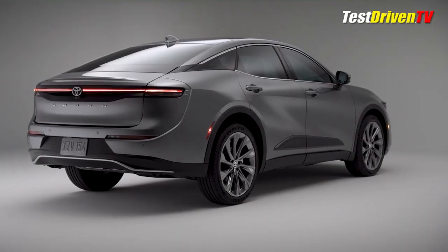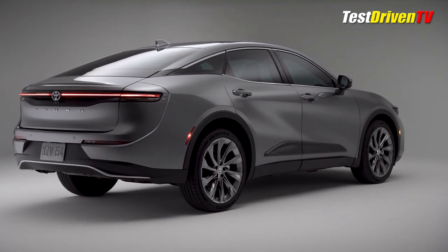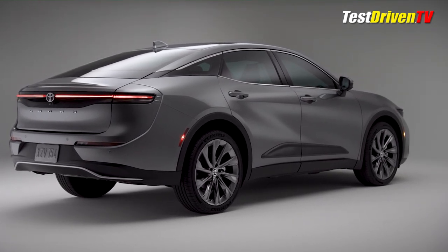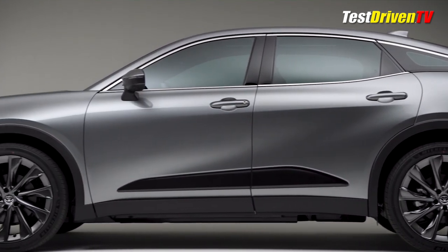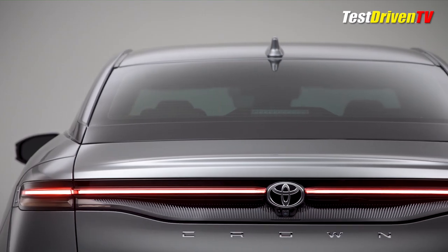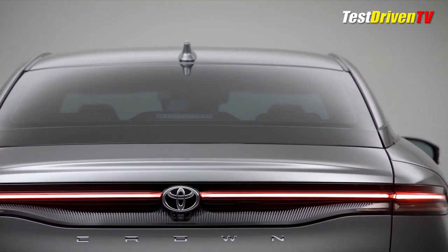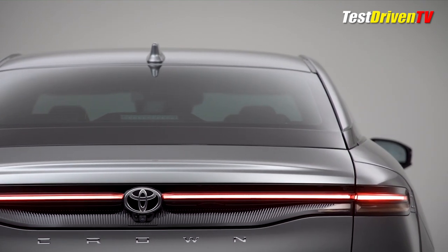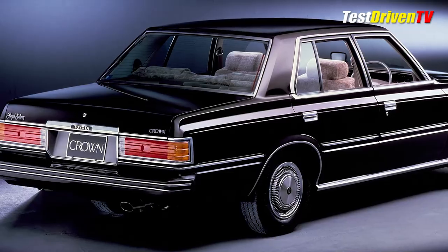Making the large sedan more appealing will be a taller silhouette and high seating position that reads more like a crossover from behind the wheel. The seating height is some 4 inches higher than that of the Camry, offering easier entry and exit as well as better visibility. There is much historical significance to the Toyota Crown, which has been at the top of the brand's food chain around the world from 1955 to 1972, often called the Japanese Rolls-Royce.